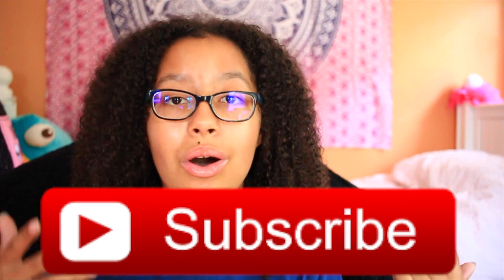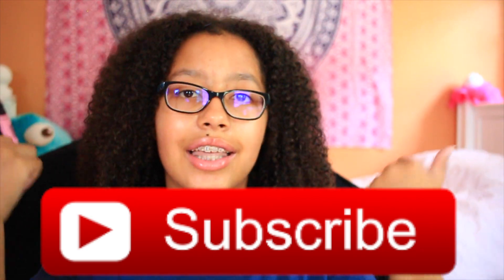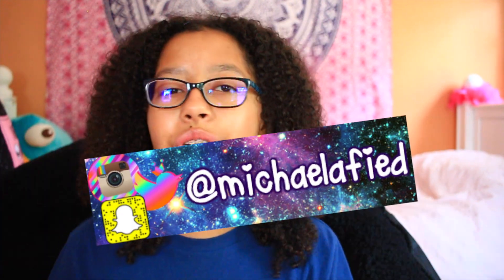Hey guys, what's up? Today I'm going to be doing a skincare routine. Most of the products in this video are drugstore, so that's awesome. If you haven't subscribed already, please hit that subscribe button down below. I'm trying to reach 1,500 subscribers really soon. Don't forget to hit that like button, follow all my social media, comment down below any video requests, and let's get started.